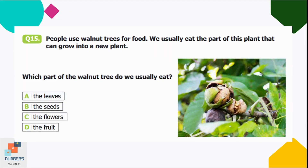Question number fifteen: people use walnut trees for food. We usually eat the part of the plant that can grow into a new plant. Which part do we eat? Option A: leaves, B: seeds, C: flowers, D: the fruit. A seed has the quality of growing into a new plant. Looking at the picture, the part of the walnut tree we eat is the seed. Option B is correct.